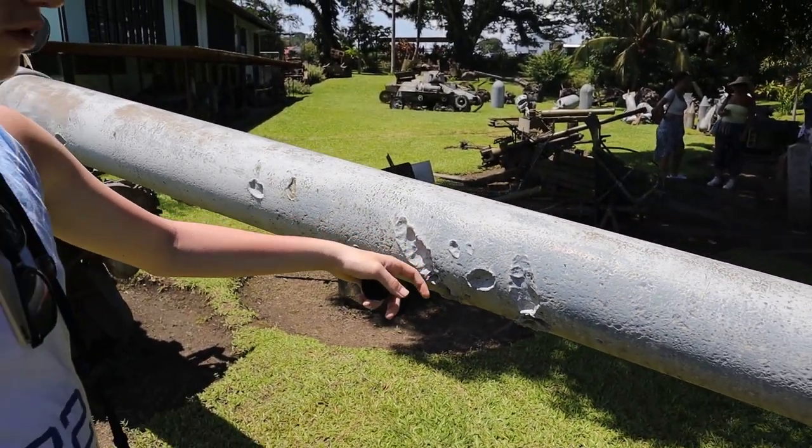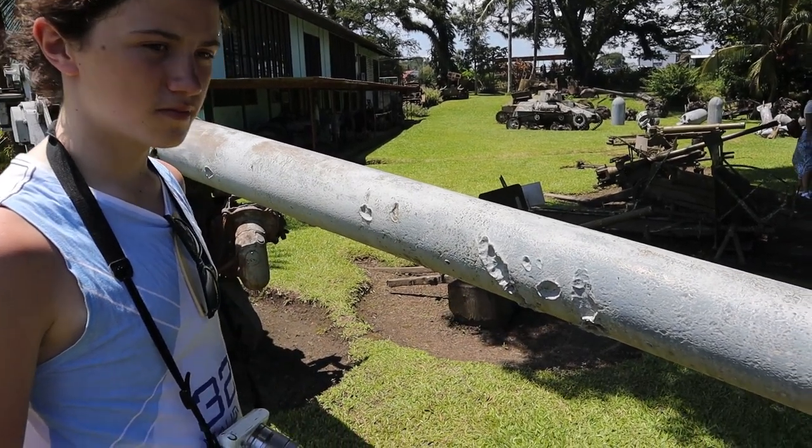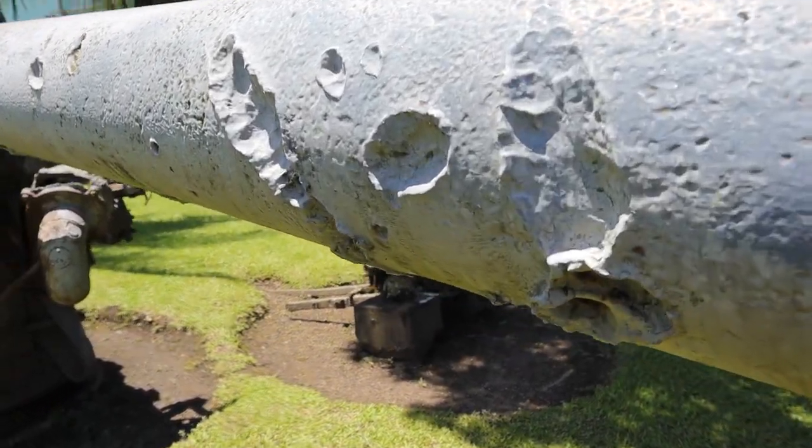It's like the barrel got melted or hit. It looks like it's been hit by bullets or shrapnel at some point. If you think that's cool, check out these guns.